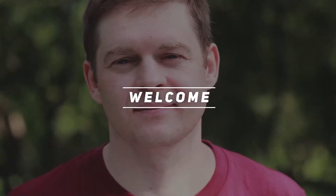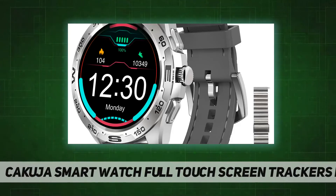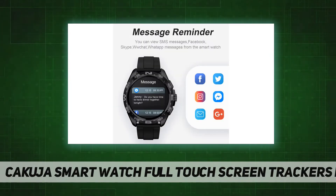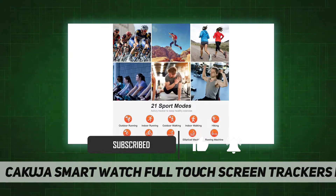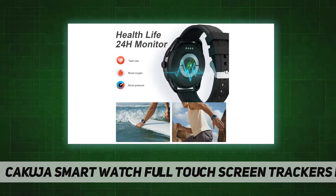Welcome back to my channel. The Kakuja smartwatch is a full touchscreen tracker for men with 24-hour fitness tracking. It monitors heart rate and sleep quality, tracks steps and calories, which is great for fitness. Meanwhile, this smartwatch with notifications can answer calls and texts when your phone is not in your hand.